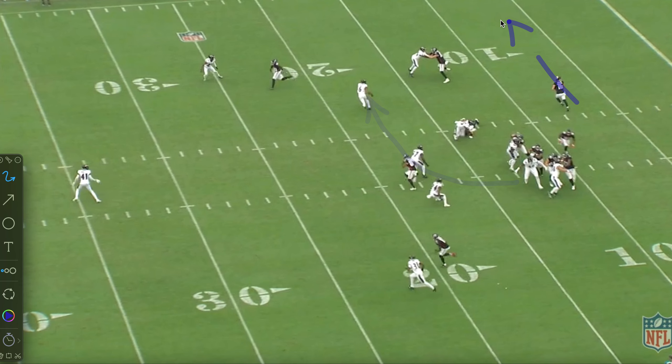Now a play where he does get beat — always important to look at the losses. Four DBs are lined up across, they're playing the sticks. The receiver runs up to the sticks and then fades to the pylon on a deep fade route. It looks like sticks coverage, and Braid sits at the sticks and gets beat deep with speed. A bad pass saves him — the receiver doesn't catch it — but this is something to note: he gets beat with deep speed here, and that's worth keeping in mind.